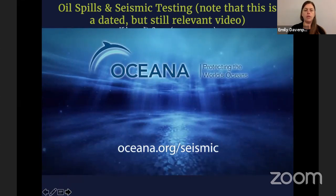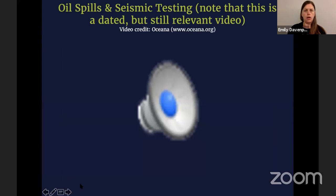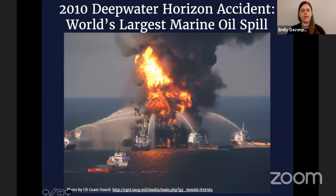Obviously President Obama isn't in office anymore, but that video gives a good idea of the damage that seismic air gun testing is doing, and also that they were looking into drilling in the Atlantic. This is still an ongoing issue. Right now there aren't any active wells in the Atlantic, but it's always a possibility.